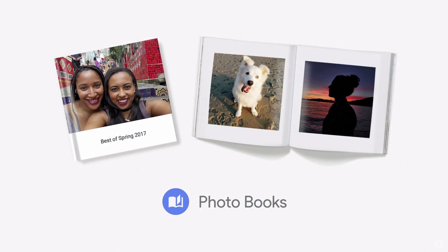Today, we're bringing it all together with the launch of photo books. They're beautiful, high quality, with a clean and modern design — but the best part is that they're incredibly easy to make, even on your phone. What used to take hours now only takes minutes. We're bringing Google Lens right into Google Photos.